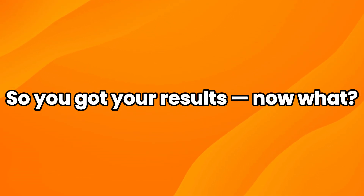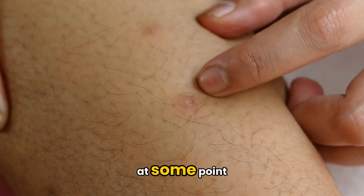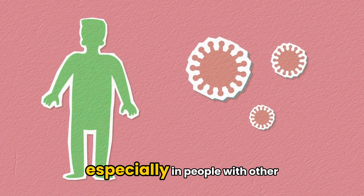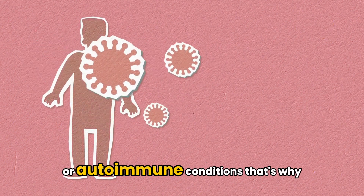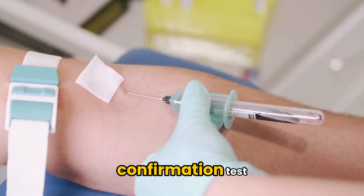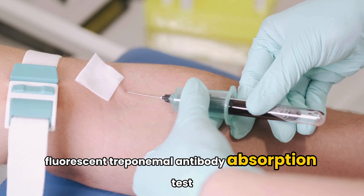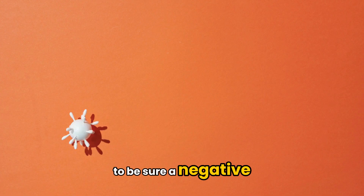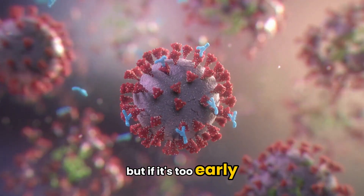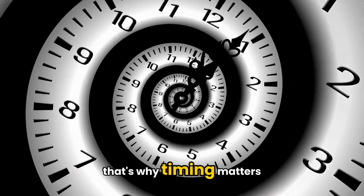So you got your results — now what? A positive result usually means you've been infected with syphilis at some point. But remember, these tests can sometimes give a false positive, especially in people with other infections or autoimmune conditions. That's why doctors often follow up with a confirmation test, like the FTA-ABS — Fluorescent Treponemal Antibody Absorption Test — to be sure. A negative result usually means you haven't been infected, but if it's too early in the infection, your body may not have made enough antibodies yet. That's why timing matters.